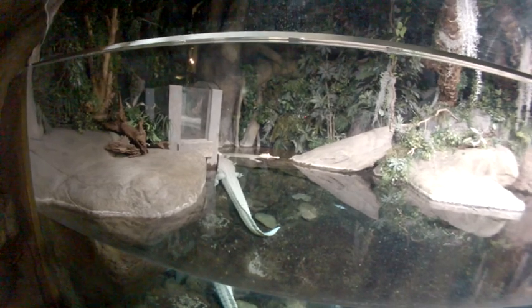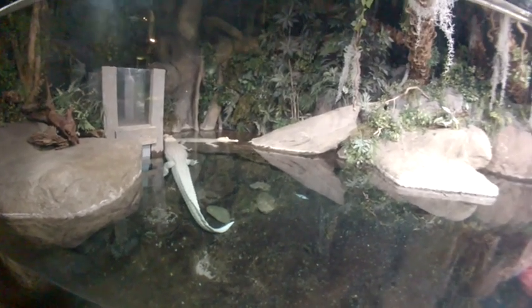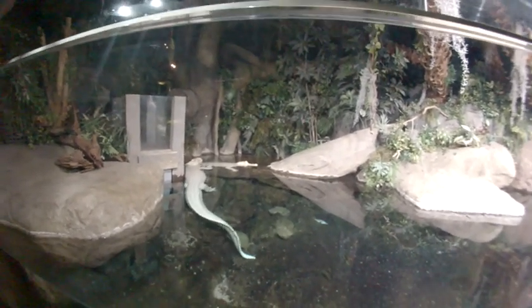It's an alligator farm slightly south of St. Augustine — a very large alligator farm. I will go visit that place sometime.